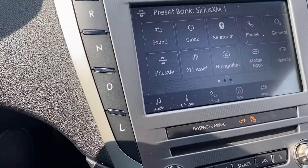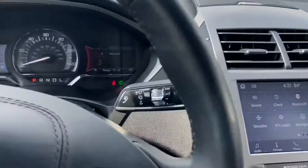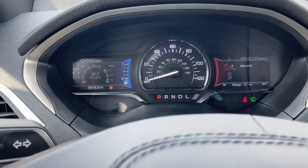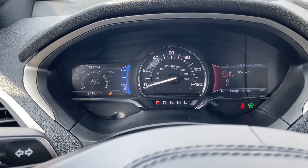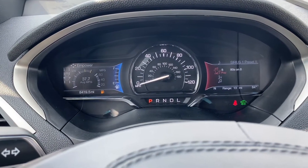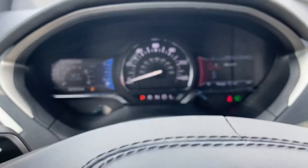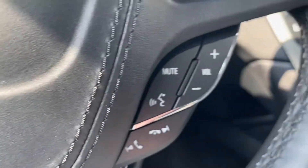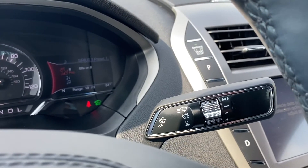You do have your drive selector and the steering wheel. Behind the steering wheel, as you can see, this vehicle is getting 37.7 MPG average, which is very good for a bigger sedan like this. It also has adaptive cruise control, lane keep assist, and automatic wipers, which are very nice.